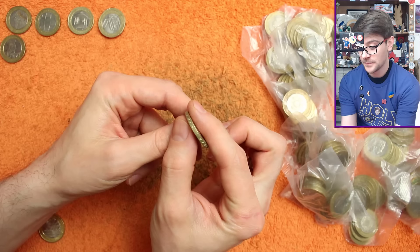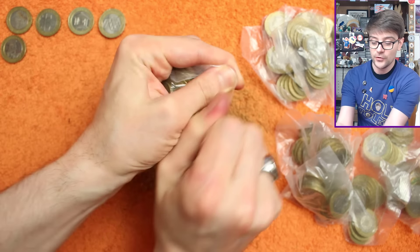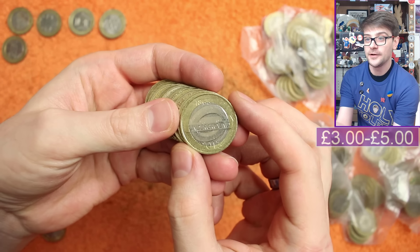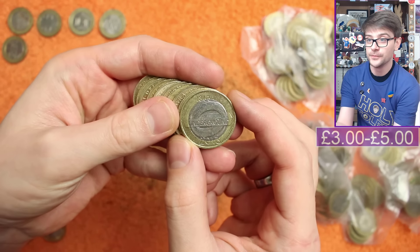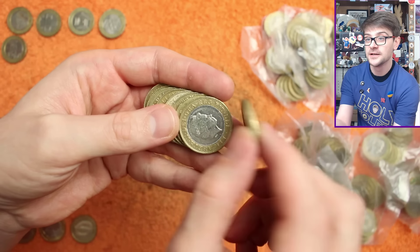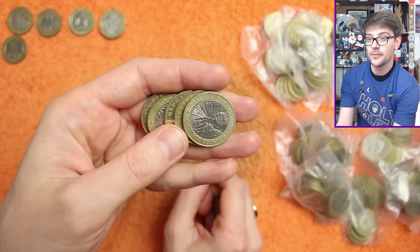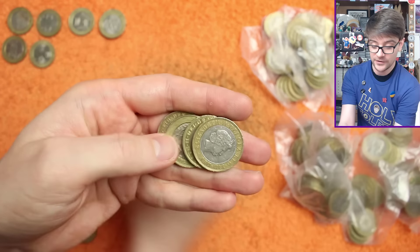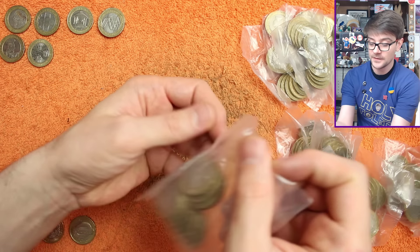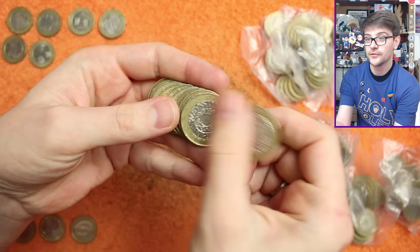2016 seems to have been a bit of a bogey year for the Royal Mint with their edge inscriptions, so always worth double checking — you're not going to find errors too often though. Wow, very nice — London Underground Roundel! One of two London Underground two pound coins, both quite scarce and not common to come across. Then Florence Nightingale — a bit more common but again a lovely design. It's picking up now; this is much more what we want to see. Hopefully we've burned all of our bad luck.